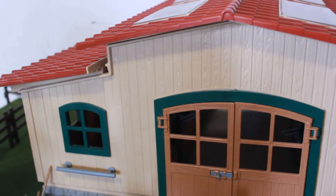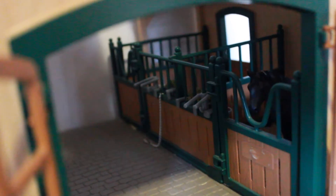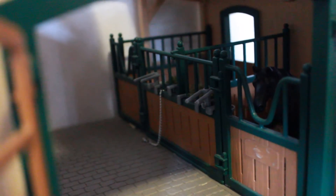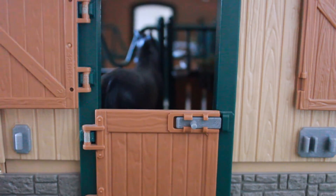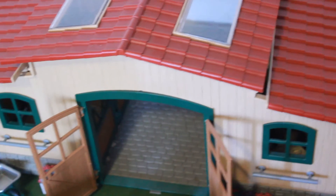So let's get to it. Number 1 is the Schleich 2014 Stable. Now lately they've been putting out pink variations of this, but I just like the original — I think it looks best in my opinion. It is so detailed and so cute. It holds actually a decent amount of horses because the stalls are really big, and I think it's a really cool price too for all that you get.